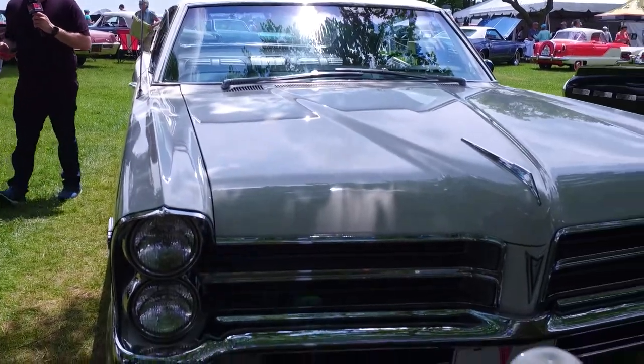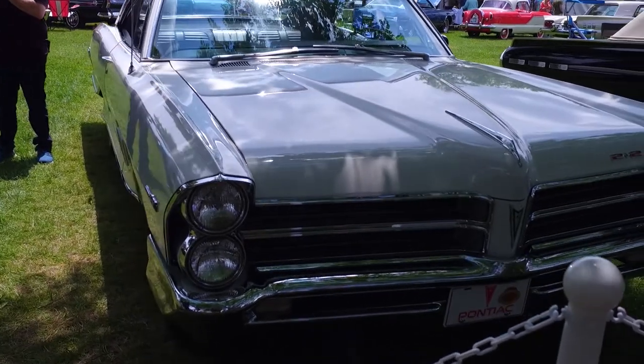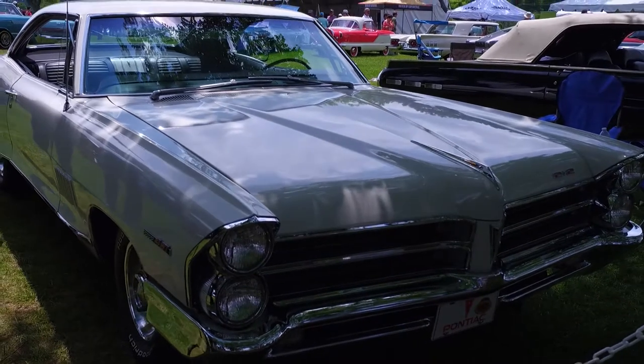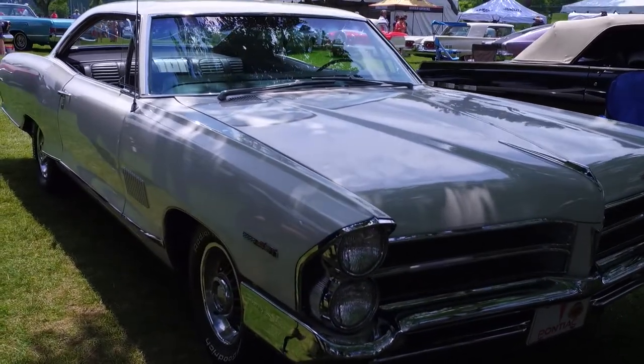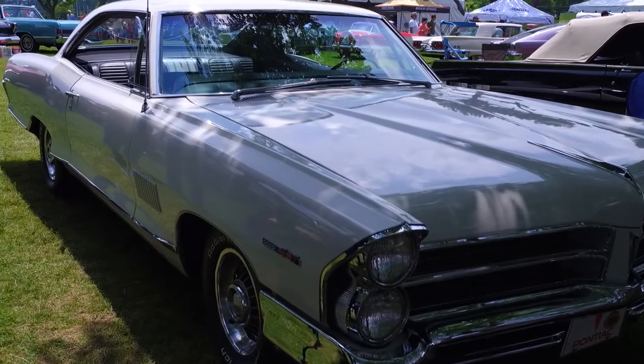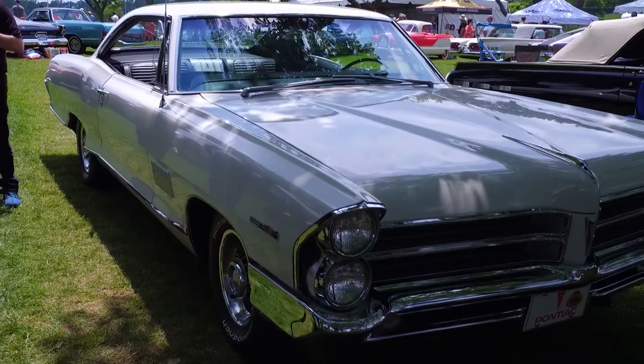Tell me about this — everybody was asking for a Pontiac. This is a Pontiac Two Plus Two. I didn't even know this car existed until now — a 1965 full-size Pontiac hardtop coupe. It came in anything from Catalina to Bonneville trim, but also the Two Plus Two, which was basically the full-size muscle car with a 421 engine, the largest engine Pontiac sold at the time.